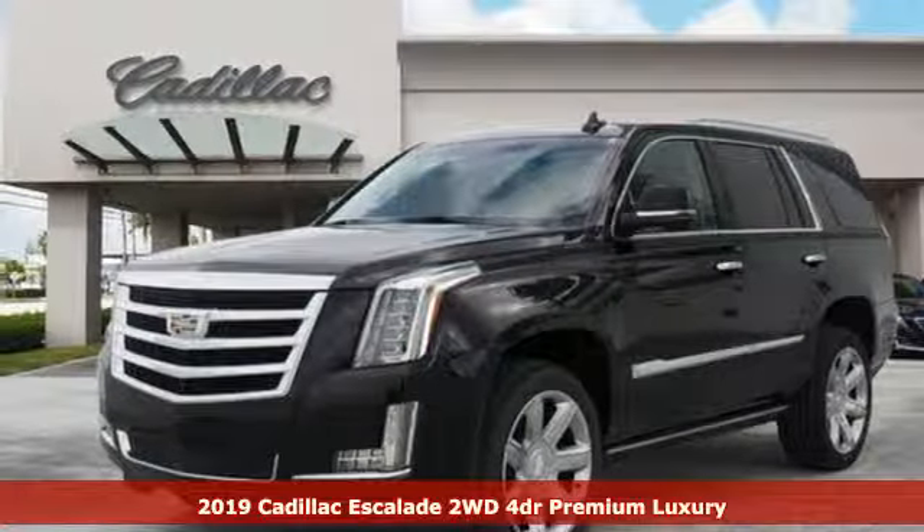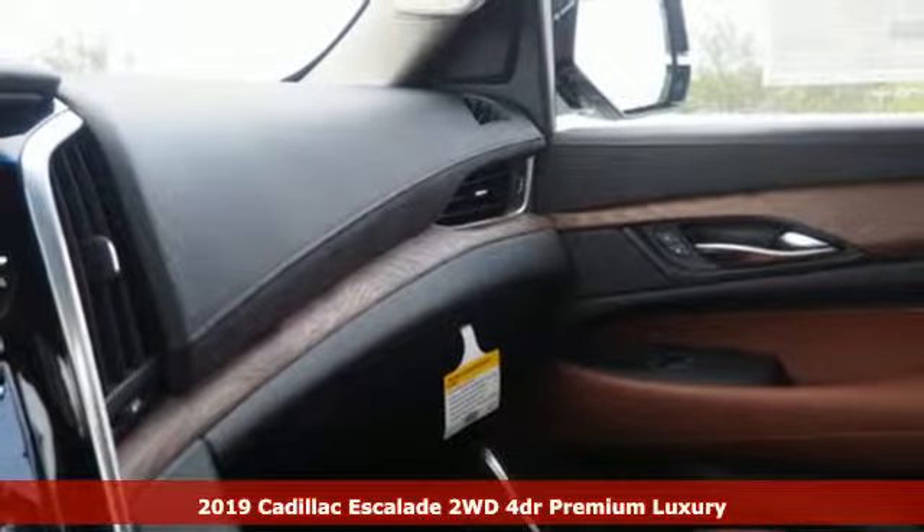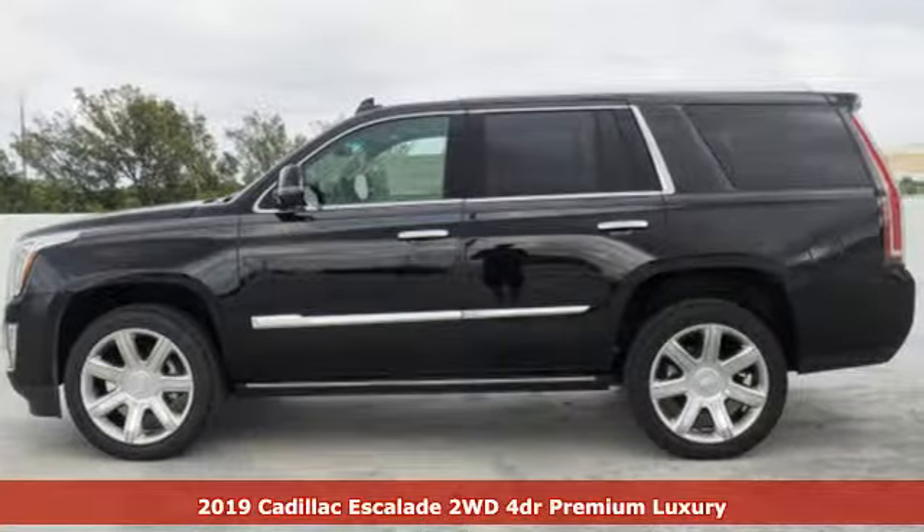It's a new 2019 Cadillac Escalade. The only thing better than owning a Cadillac is driving a Cadillac. Plus, it offers an exciting list of features.